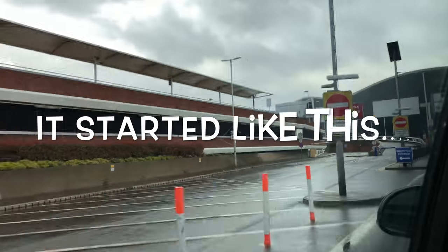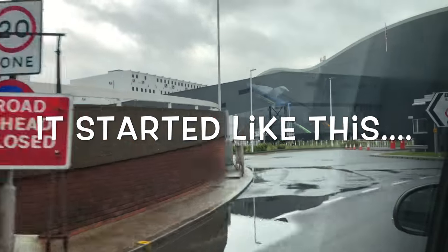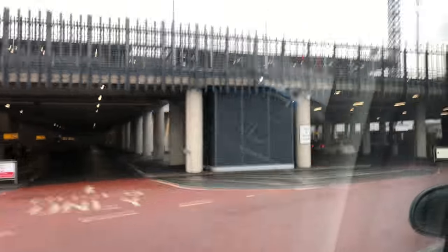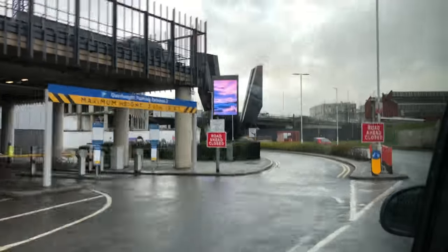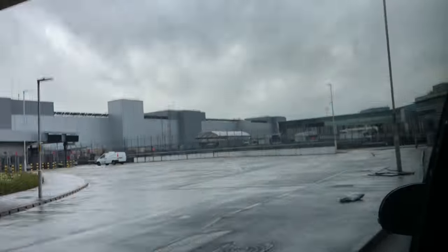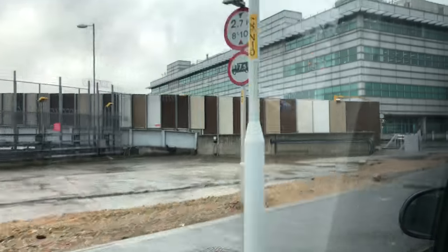Hey YouTube, my name is Noomi and today I was hoping to bring you a pretty straightforward video of a trip on Delta One between London Heathrow and New York JFK Kennedy Airport, but it didn't quite work out as straightforward as I had hoped.